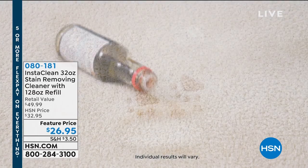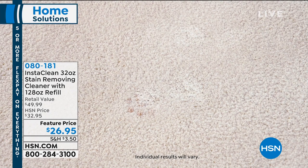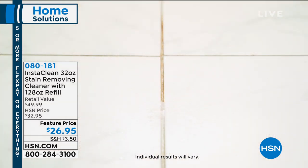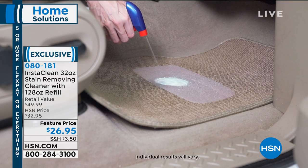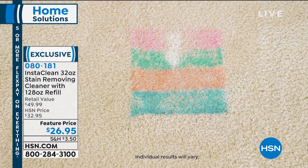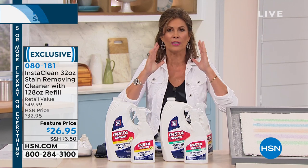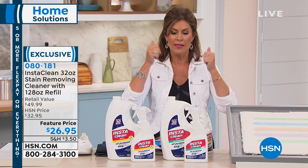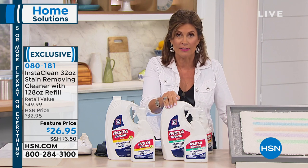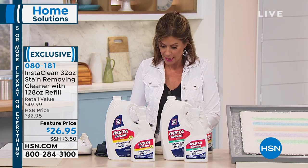What you're looking at is called InstaClean. You have to see this to believe it — this stuff removes stains that have been there for years. I used it in my house and it worked beautifully. You don't even have to rinse. I just sprayed it on a stain I'd had forever from my puppy dog. I tried everything to get rid of it and couldn't do it. This stuff works, and we're going to give you a whole lot of it.